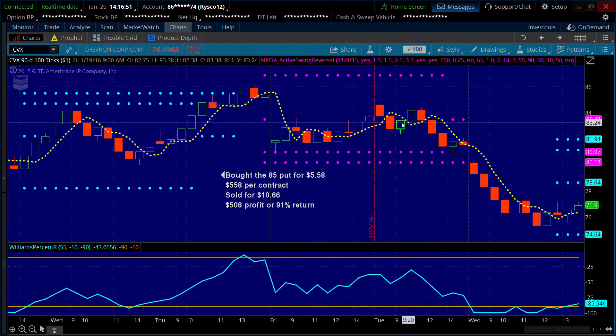As soon as that happened, I bought the 85 put for $558 per contract — I'm controlling 100 shares of Chevron. As long as Chevron moved to the downside, my put was going to increase in value, and that's exactly what happened. We came in here today — again, we're into this trade three or four days — and I booked a $508 profit, or a 91% return. I'm approaching $900 of profit here trading two stocks. That's what gets me intrigued by these markets. When I can come in for minutes each day and talk about $900 of profit just trading two products, all of a sudden I'm supplementing an income. You start trading multiple contracts on these trades and all of a sudden you're talking about replacing an income. Pretty exciting.